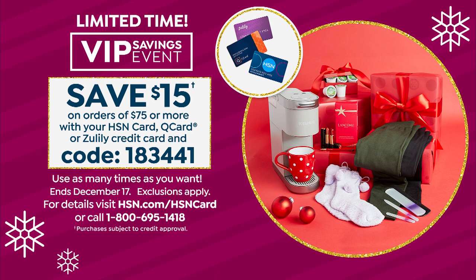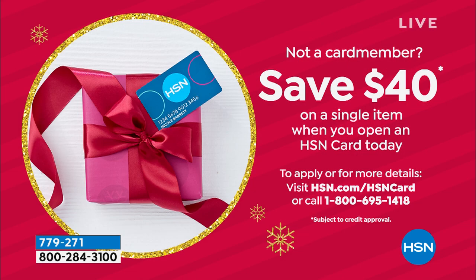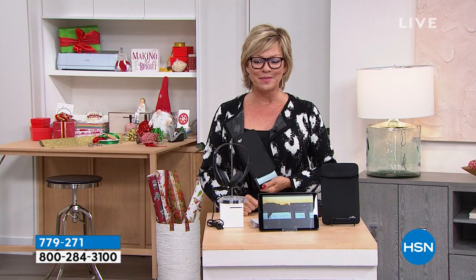If you don't have our HSN card, there's a VIP savings event going on: once you get to $75 in purchases on your HSN card, we'll give you $15 back. Use coupon code 183441. You could get that Motorola and an accessory like the selfie sticks and get that $15 back. Or if you don't have the HSN card, $40 is our thank-you when you're approved — you'll be a VIP shopper from the minute it's approved.